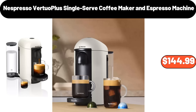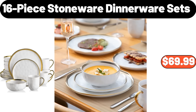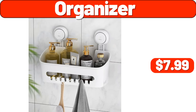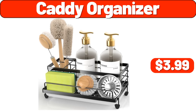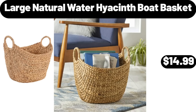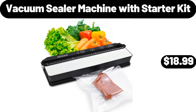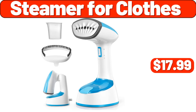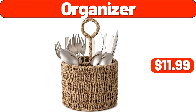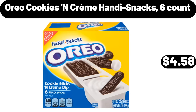Stainless Steel Baking Pans, $11.99. Nespresso Virtual Plus Single Serve Coffee Maker and Espresso Machine, $144.99. 16-Piece Stoneware Dinnerware Sets, $69.99. 10-Drawer Dresser Organizer, $19.99. Caddy Organizer, $3.99. Deep Frying Pan, $7.99. 2-Piece Skillet Set, $13.99. Large Natural Water Hyacinth Boat Basket, $14.99.